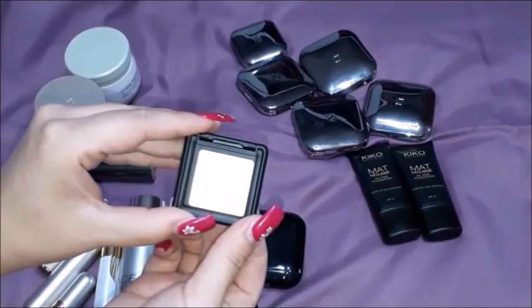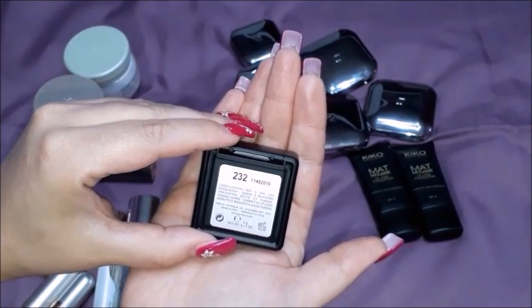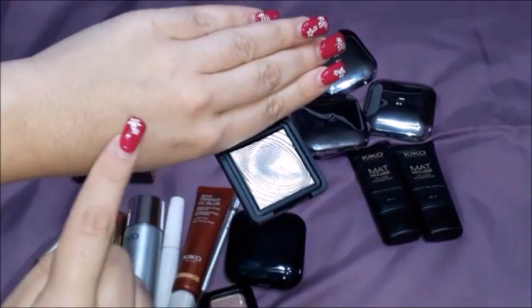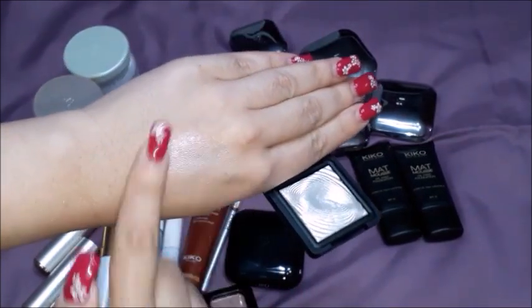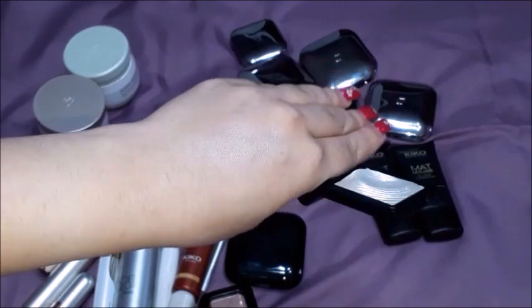I have also purchased this 232 - hopefully you can see it - yes, the 232 long lasting wet and dry use eyeshadow. I'm going to open it for you - it's a silvery type of eyeshadow, very beautiful. I have already tried it out on my skin. Let me put a bit of it on my finger and you can see how glittery it is.